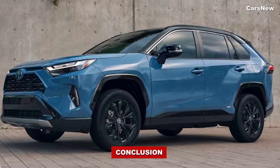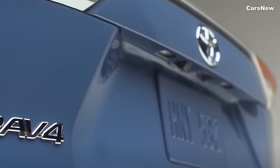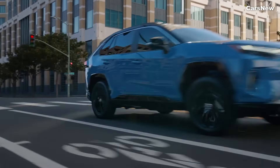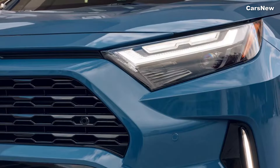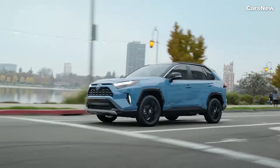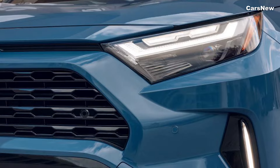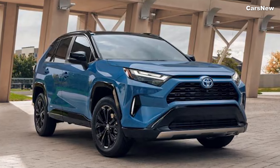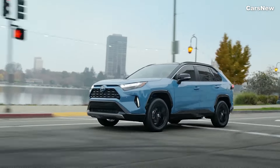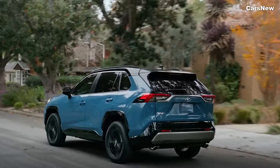Advanced Safety and Driver Assistance. Safety is a top priority for Toyota, and the 2025 RAV4 Hybrid comes equipped with the latest Toyota Safety Sense 3.0 suite. This includes adaptive cruise control, lane departure alert with steering assist, automatic high beams, and a pre-collision system with pedestrian detection. Additional safety features such as blind spot monitoring, rear cross-traffic alert, and a 360-degree camera system are available, providing comprehensive protection for all occupants. The RAV4 Hybrid's structure is designed with high-strength materials to offer maximum protection in the event of a collision.